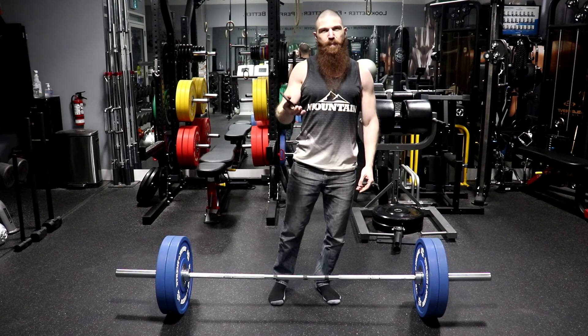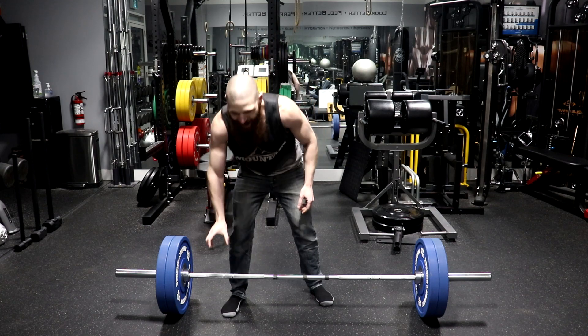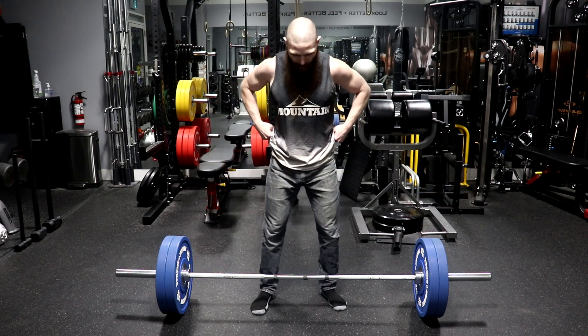I've got my metronome set to 40 beats per minute for the deadlift. I'm going to see how many I can get done while maintaining that tempo. Let's see if I can get to 40 repetitions.